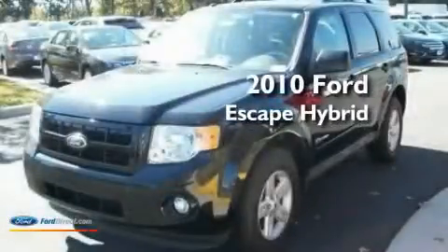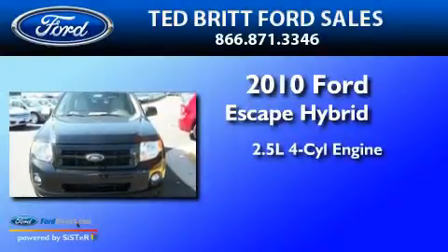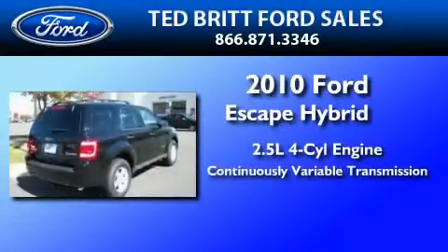This is a brand-new 2010 Ford Escape Hybrid. It features a 2.5-liter four-cylinder engine and a continuous variable transmission.